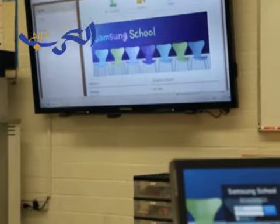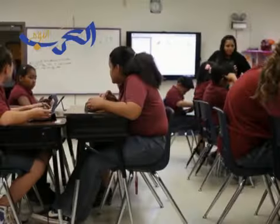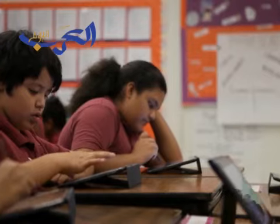It was imperative for us to get this technology grant, and in turn choose Samsung School as our choice for technology. We are on the cusp of change in terms of education.